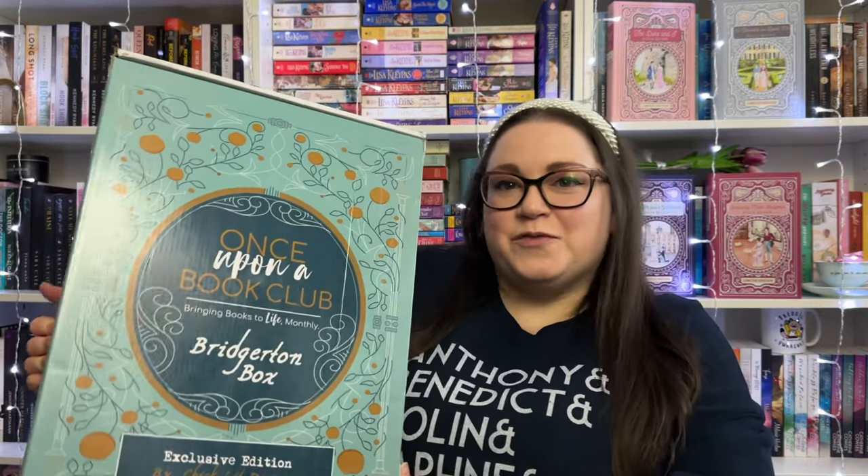Hi, I'm Christy and welcome back to my channel, or welcome if you've never been here before. Today's video I have this giant Once Upon a Book Club book box, which is the Bridgerton Box Volume 2.